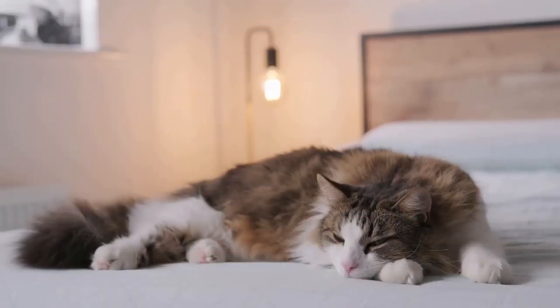How to care for your cat's teeth. Why is dental care important for my cat? Maybe you've never really thought about it before, but proper dental care is just as important for your cat's health as your dental care is to your overall health.